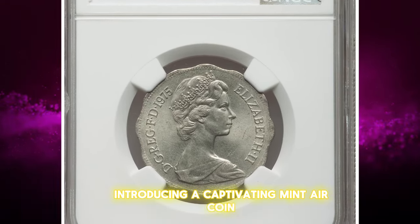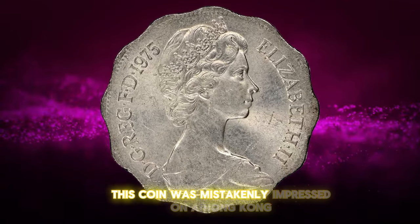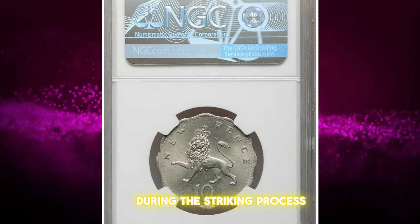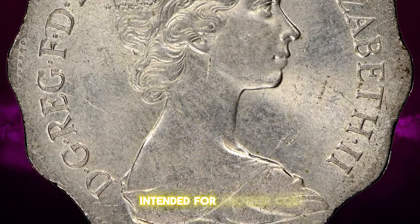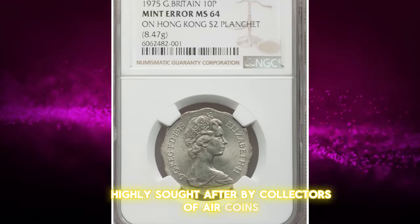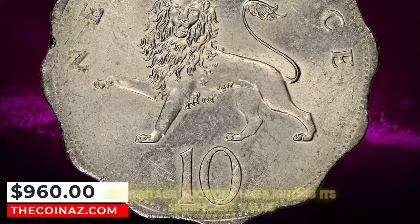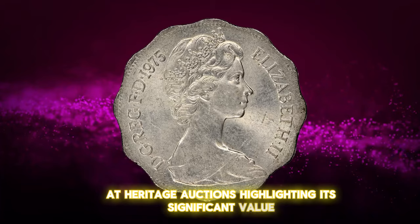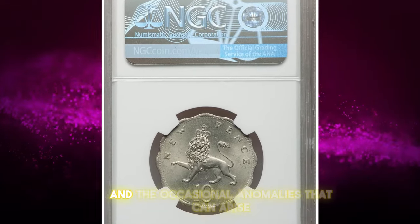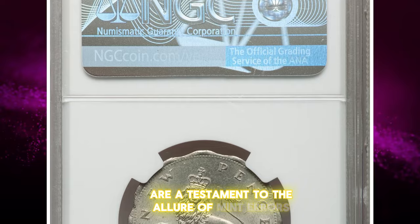Introducing a captivating mint error coin: the 1975 Elizabeth II 10 new pence, struck on a wrong planchette. This coin was mistakenly impressed on a Hong Kong Elizabeth II dollar planchette, showcasing a manufacturing mistake during the striking process. Such errors occur when a coin is struck on a planchette intended for another coin, denomination, or currency. This unique nature and rarity make this error coin highly sought after by collectors of error coins and those interested in numismatic oddities. This particular specimen was sold for $960 at Heritage Auctions. It serves as a fascinating example of the intricacies of coin production and the occasional anomalies that can arise, and its desirability is a testament to the allure of mint errors among collectors.